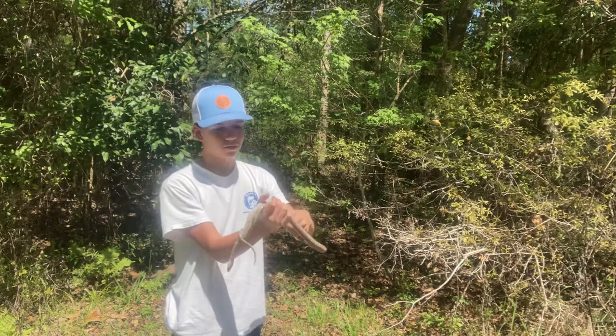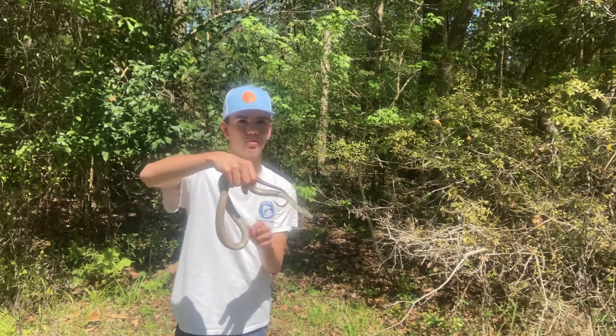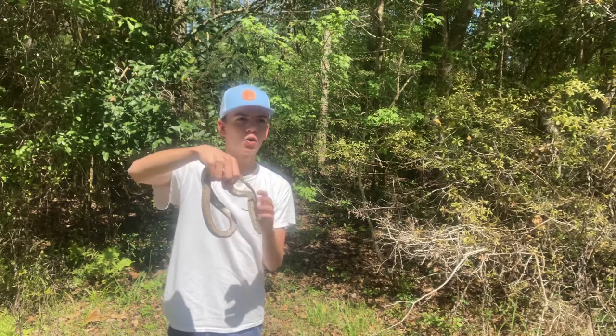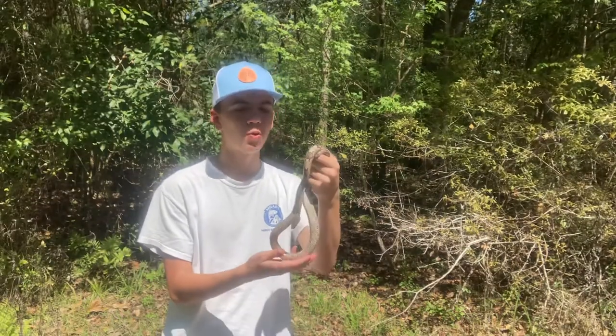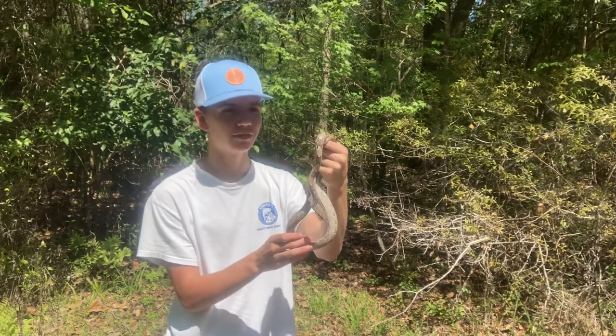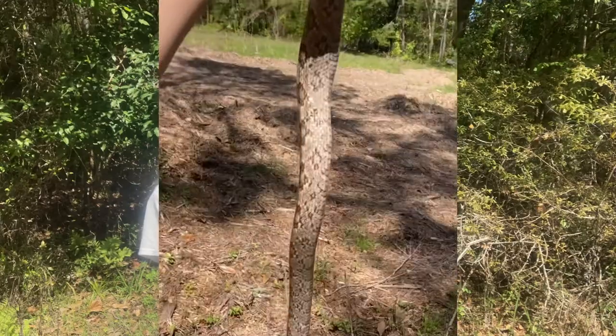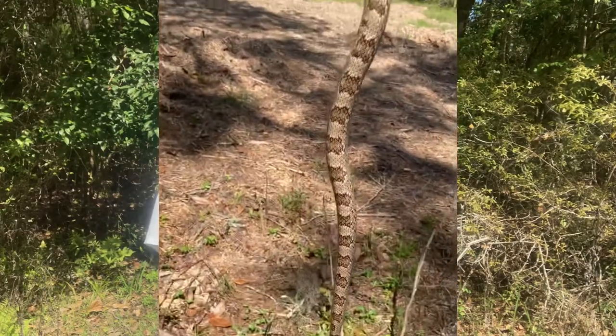These guys are pretty tough when they get to adult size, especially when they're around five or six feet — they don't really have too many predators. Now one of the main points I want to make in this video is you do not need to kill these guys if you come across them. They're absolutely beautiful snakes, one of the most fascinating and pretty creatures that you could find around here.